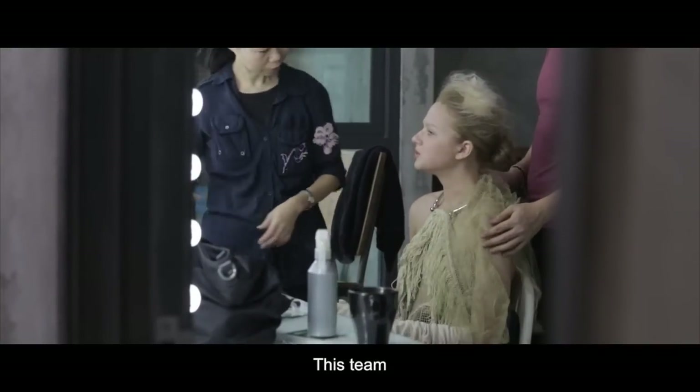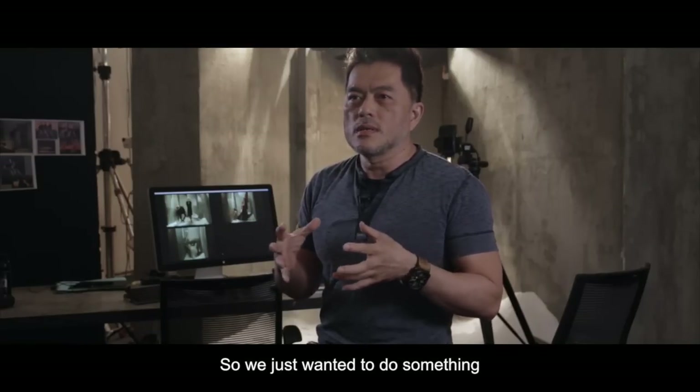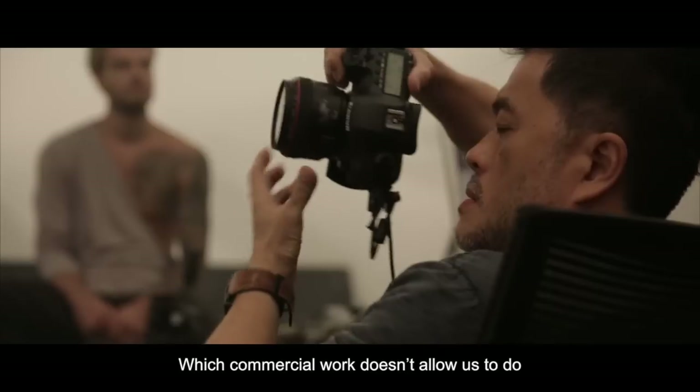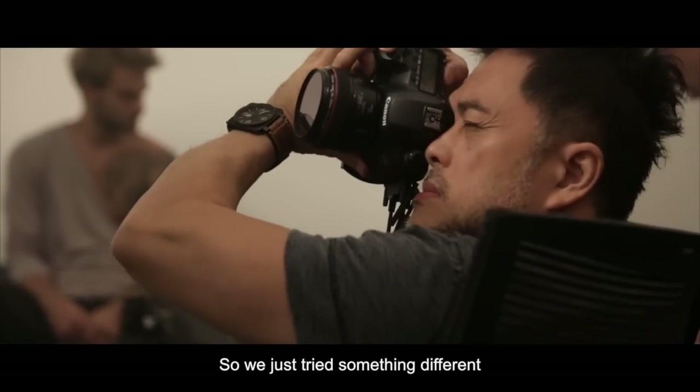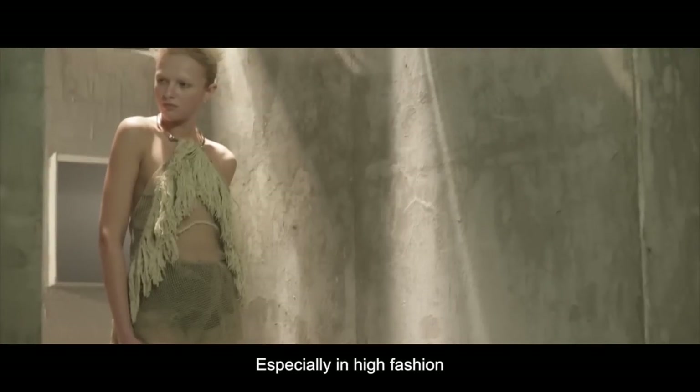This team — the stylists, I make up. It's my old friend, so actually we just want to create something which is commercial but that artists don't usually allow. So we just try something different. It's basically this kind of high fashion kind of thing.